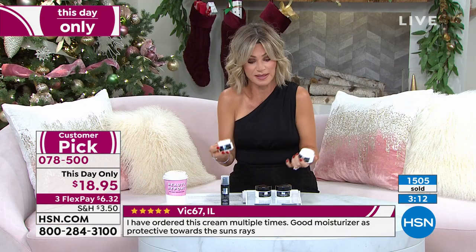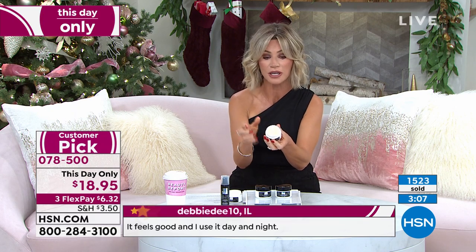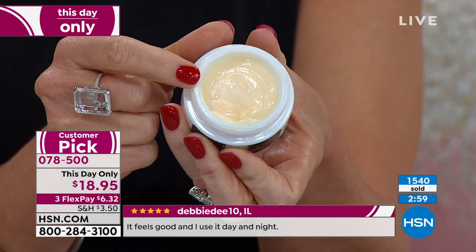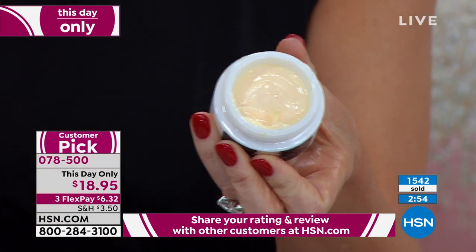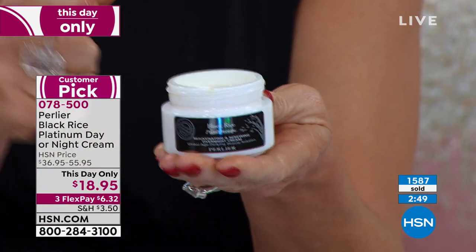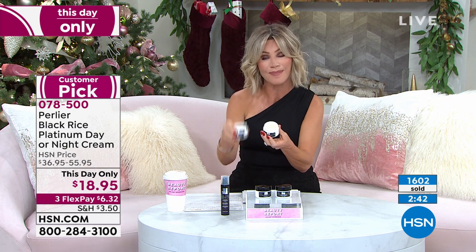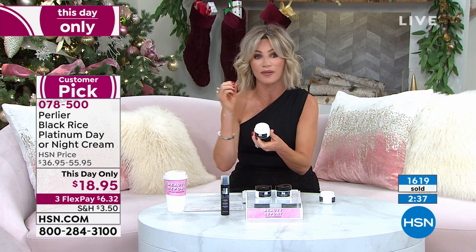At $6 on FlexPay for a product that costs $55 at HSN — that's the value here. The night cream you can actually see the retinol inside the glass jar. We love retinol because it fights signs of aging, particularly lines, wrinkles, and even deep folds — $55 down to $18. The day cream, normally $36, is also down to $18, giving you perfect SPF, amazing hydration. This works very well with other skincare products or makeup you put over top.